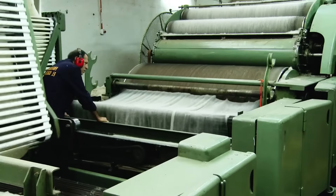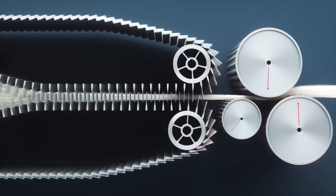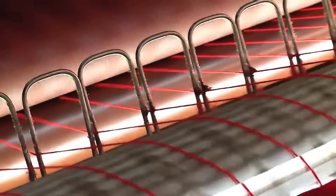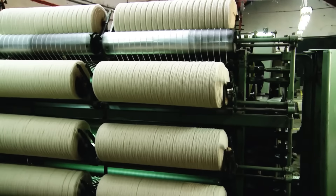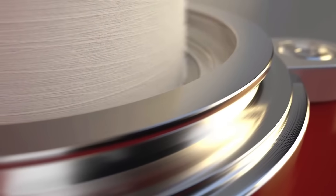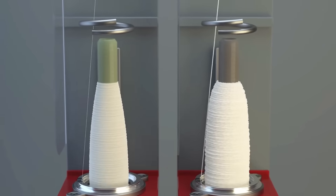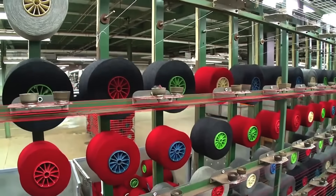Carding is a key stage where the wool passes through a series of rollers covered with metal bristles that comb and align the fibres. On the last roller, equipped with especially fine bristles, a continuous layer of wool is formed, which is then divided into thin strips. These strips, passing through two rollers, are transformed into soft threads known as roving, marking the first step in creating yarn. The roving strips are taken to a spinning frame, where each one is twisted and joined to form a strong, fine yarn. Before this yarn is ready to become fabric, it goes through the winding process, where it is placed on spools, preparing it for weaving.